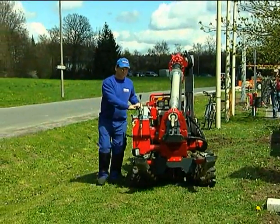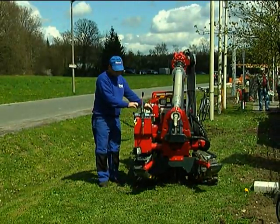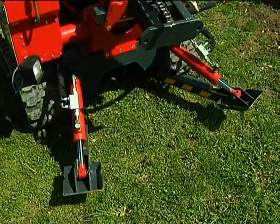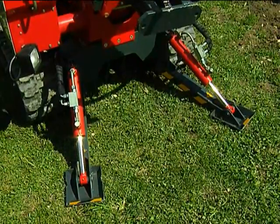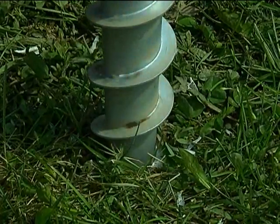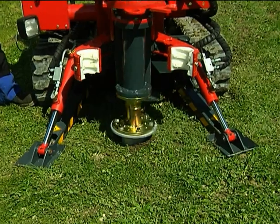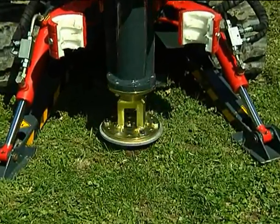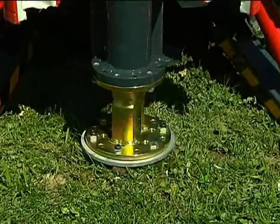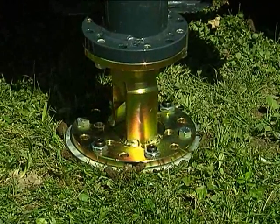Krinner has developed ground screws suitable for every size and weight of container construction. Immediate maximum bearing capacity for high axial and horizontal values is provided, the surrounding area remains untouched, and problem-free deinstallation and relocation is possible at any given time.